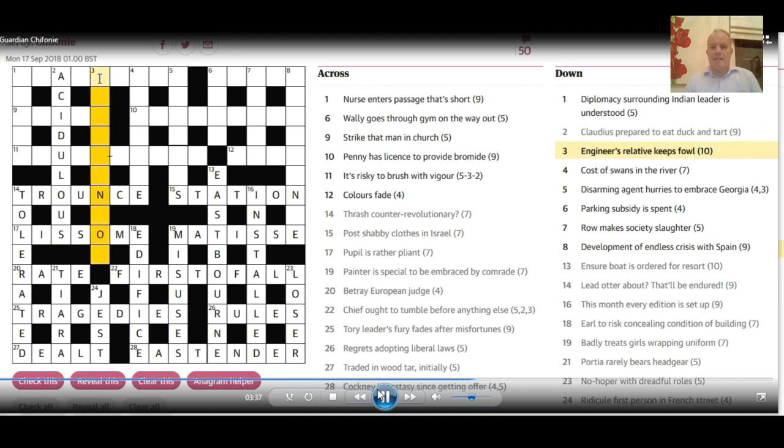3 down: 'Engineer's relative keeps fowl.' I was thinking what sort of short fowl might we have — a goose, a duck, or a turkey — but the shortest word is 'hen.' I've got an N there, so if I put 'hen' here, I thought of the pioneering steam engineer Stevenson. Very happily, 'stepson' is the relative. That would be pretty hard if you attacked it from the relative point of view, but if you can think of the engineer or the fowl, it's manageable. The answer is 'Stevenson.'